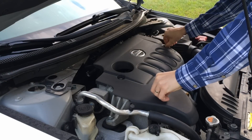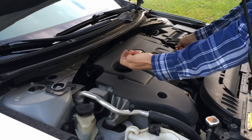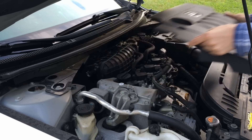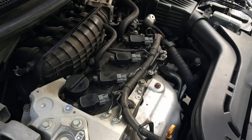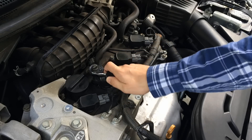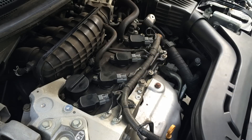So let's take out the engine cover and get to cylinder number 2. On this Altima, cylinders are numbered from left to right, so cylinder number 2 is the second one from the left. Now remove the bolt, disconnect the wire harness, and take out the ignition coil.